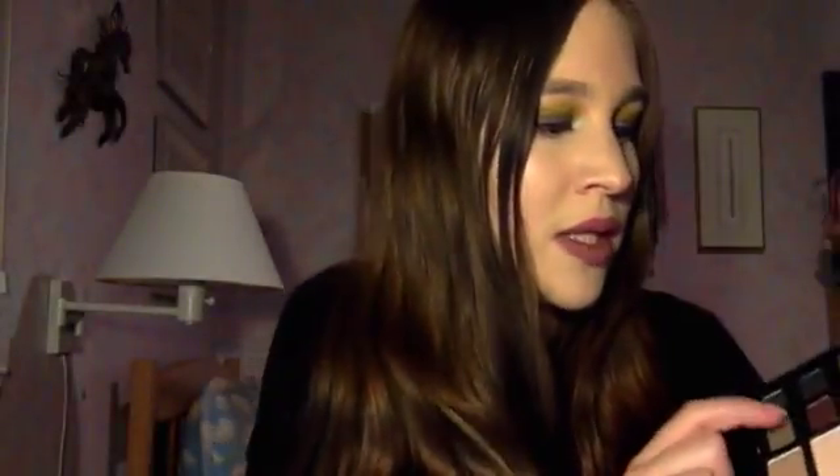I primed my eyes with the Smashbox 24 Hour Primer and went over them with the MAC Mineralize Skin Finish Natural in Medium. I finally decided to use the Too Faced Rock and Roll Palette today — I haven't used it since I got it. I used Rockabilly all over my eye, then went in with the Urban Decay Electro Palette using the shade Thrash — it's the perfect shade for my shirt. I darkened the crease with the green color called Punk, went in with ColourPop Super Shock Shadow in Dare on the lid, used Pop on the outer corners, and put Rockabilly on the brow bone.